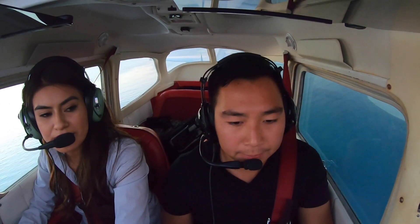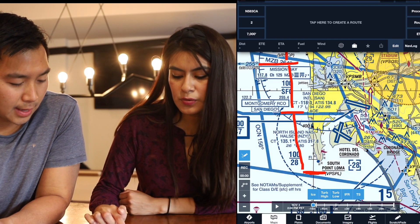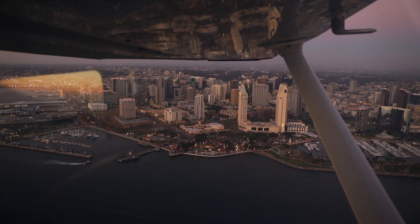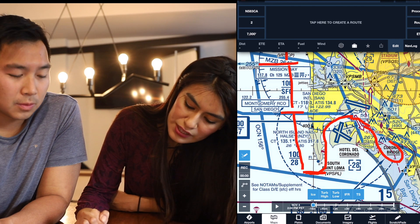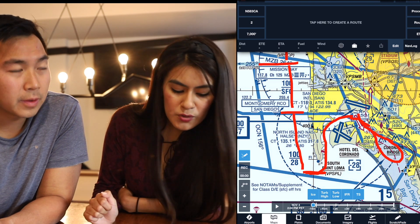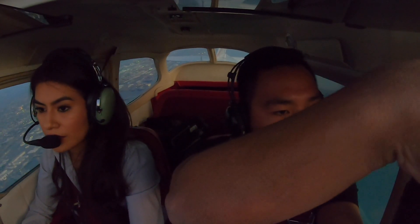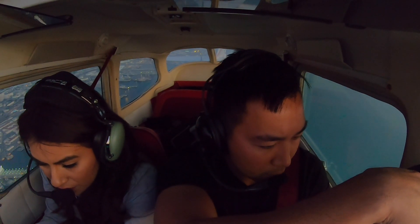We'll request a U-turn and then back up north. Let's say we want to do the Delta transition — so we'll say 'Coronado Bridge, request Delta transition.' We'll go over downtown San Diego and over the Coronado Bridge. Once at the bridge, they'll request you climb to 1,500 feet. On the way back we'll talk to Lindbergh again on 118.3 — 'N5208 Delta over the Coronado Bridge, request Delta transition. Altimeter 29.99.' Lindbergh Tower: 'Squawk 0272, ident.'